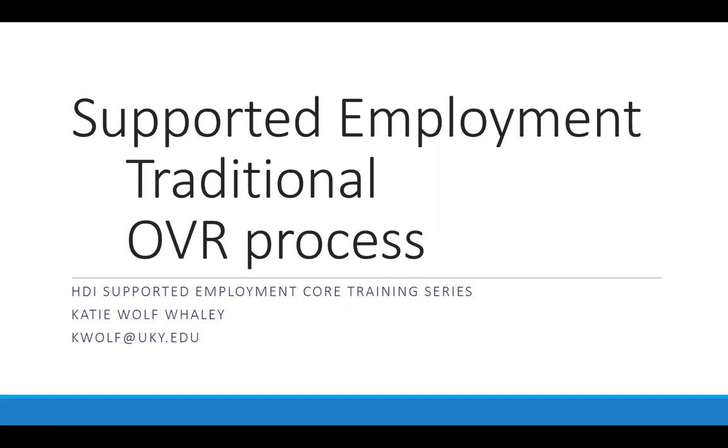We will dig more deeply into the how-tos of providing this service when you attend the sessions in person. There are three types of supported employment funded by vocational rehabilitation in Kentucky: traditional, IPS, and customized.